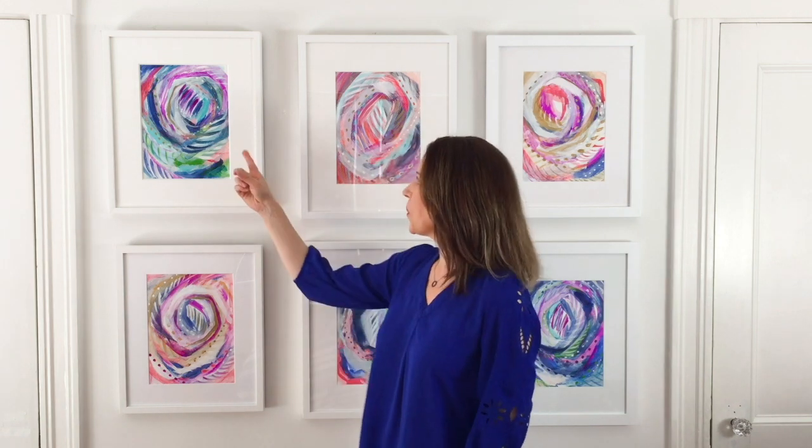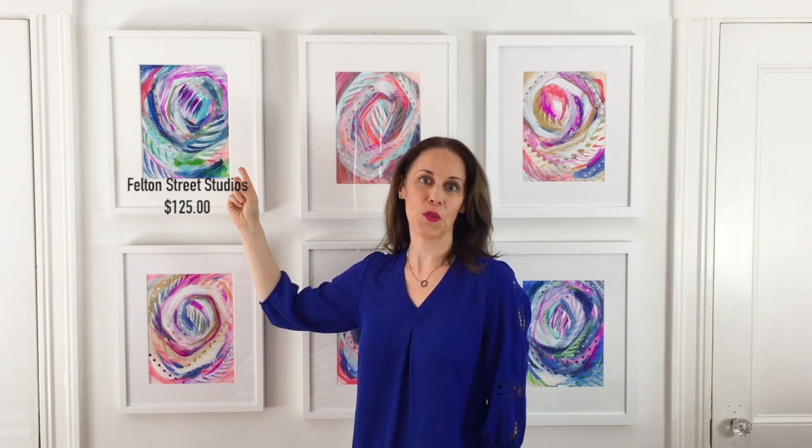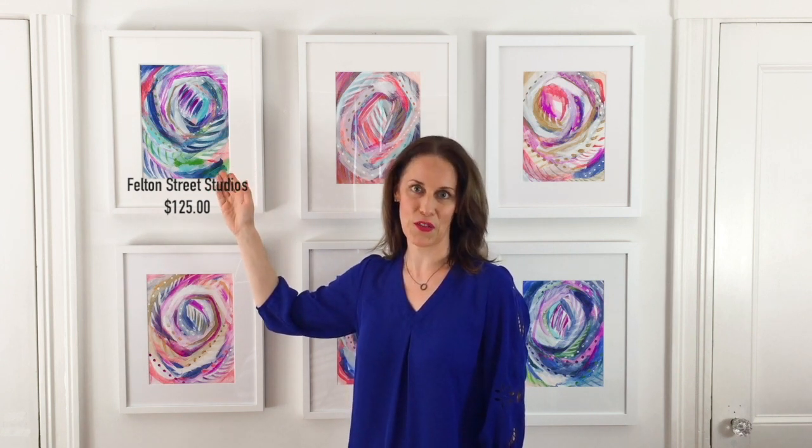Now I'm going to compare the pricing of each of these options and also let you know which companies we're comparing here today. The first one here is from my local framer. They're called Felton Street Studios, located in Waltham, Massachusetts, and they came in as the most expensive at about $125.